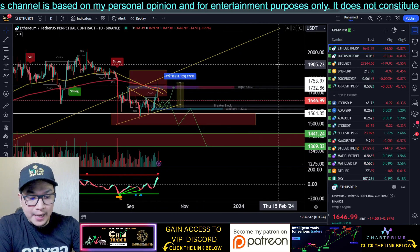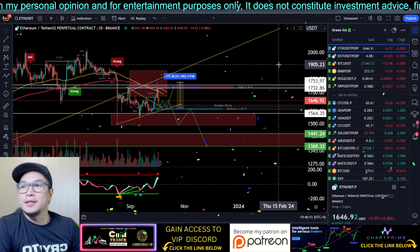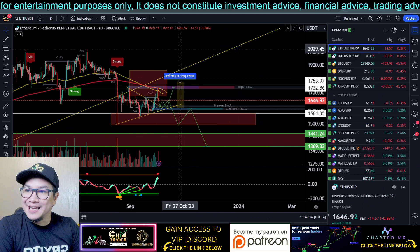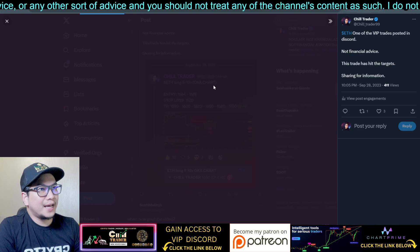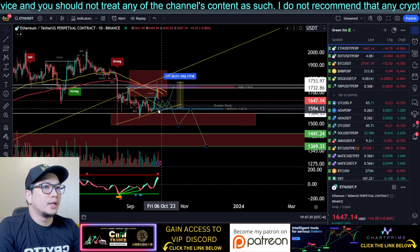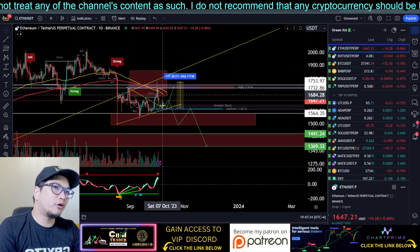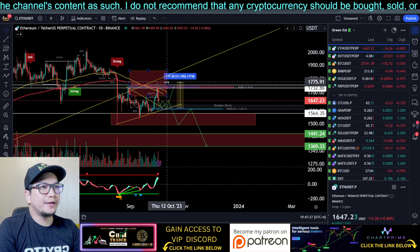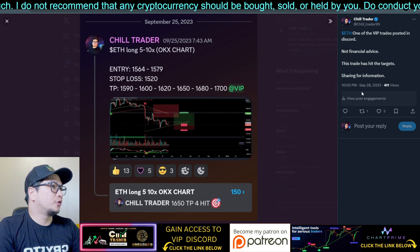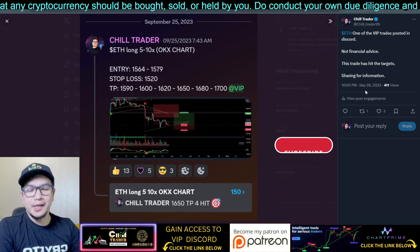Congratulations if you were able to get into the trade. This is also one of our VIP trades that was posted in Discord — you can see this was the same chart, with a long position near the support: a perfect long entry and a perfect short entry right on the wick of the candle. I also shared this on my Twitter account on September 28th. Like, subscribe, and share this video.